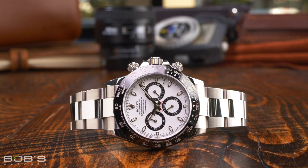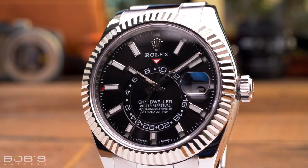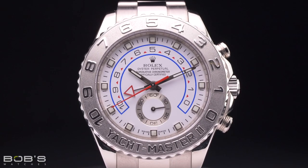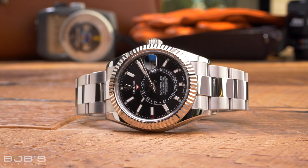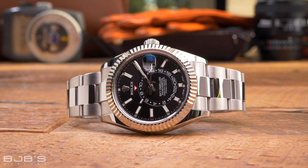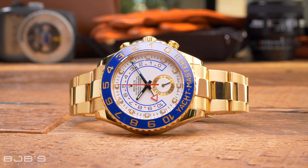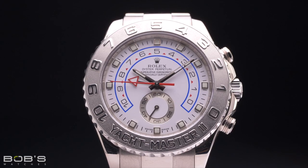Additionally, Rolex may not make any perpetual calendars or minute repeaters, but both the Sky-Dweller and Yacht-Master II have incredibly complex movements. The Rolex Sky-Dweller features both an annual calendar complication and GMT functionality, while the Rolex Yacht-Master II features a programmable countdown timer with both flyback and flyforward capabilities.